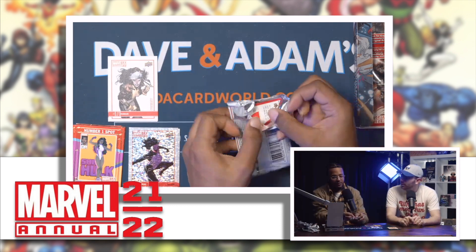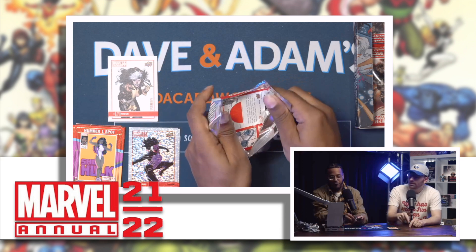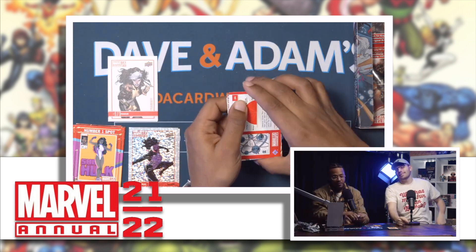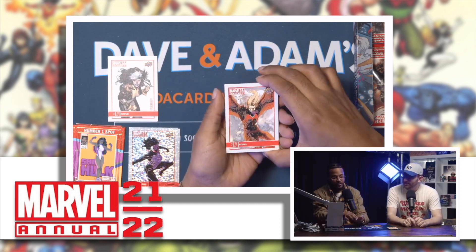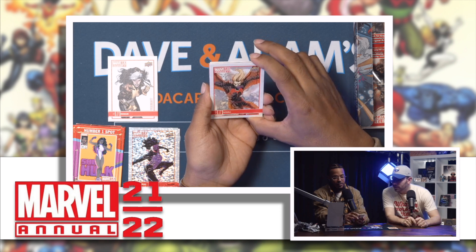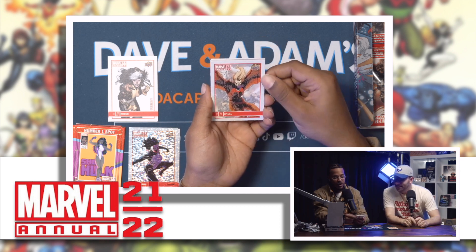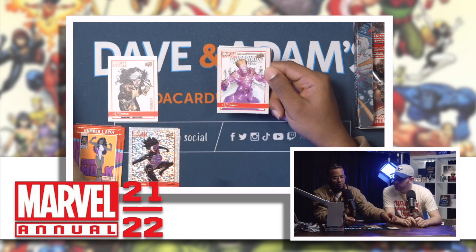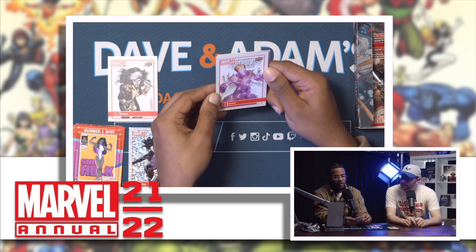Pack four — 25%. This is pack five! Already losing track. What's going on with his tongue — a lot going on in the background. Pretty far out. Groot — that's pretty cool.